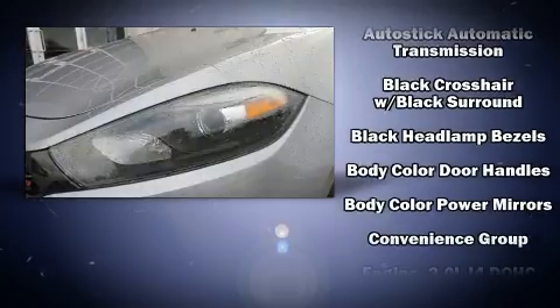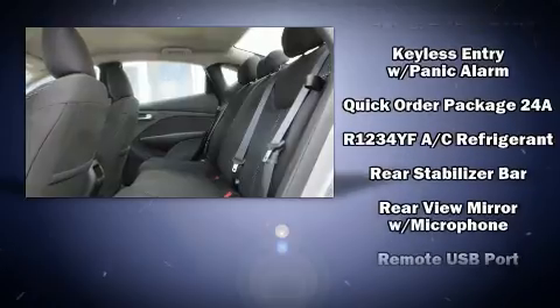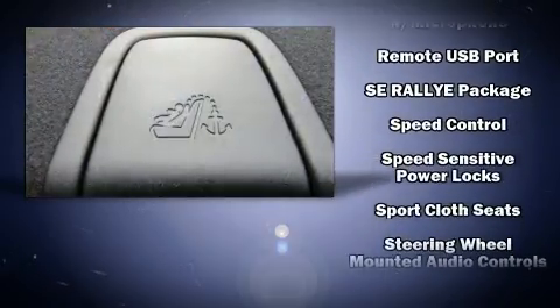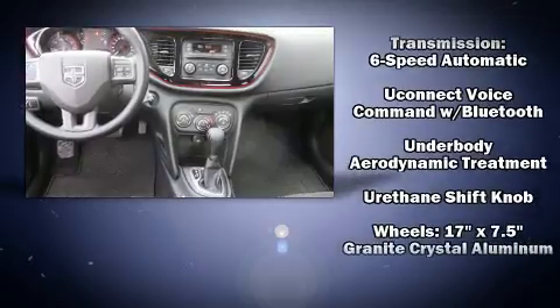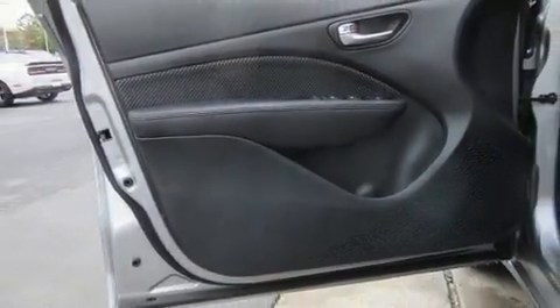Dodge also prioritized safety and security with features such as head curtain airbags, front and rear side impact airbags, traction control, anti-whiplash front head restraints, ignition disabling, and four-wheel disc brakes with ABS. Brake Assist technology provides extra pressure when applying the brakes.